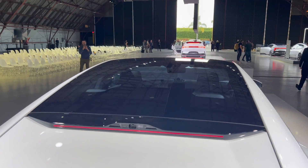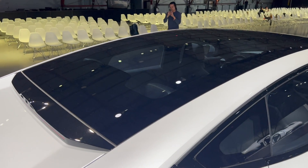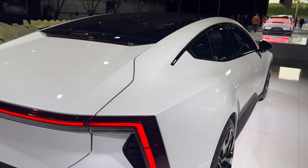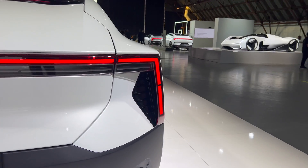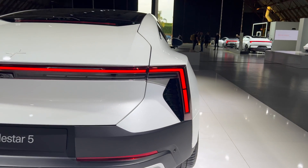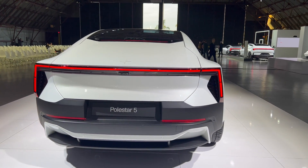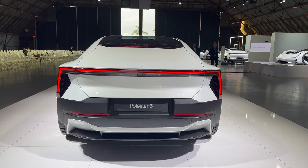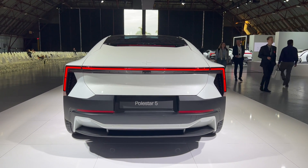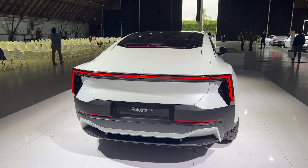You also have a full glass roof that comes quite a long way back, right behind the rear headrests. One of the other things about the back is just how these headlights are pronounced, how they stick out from the rear. You've got a very pronounced shoulder line there — the haunches of the car. That's what people will see when you're driving the Polestar 5 in traffic. It looks very distinctive and purposeful from the rear.